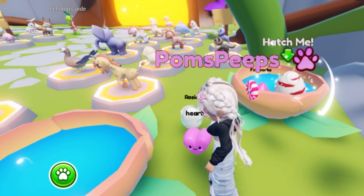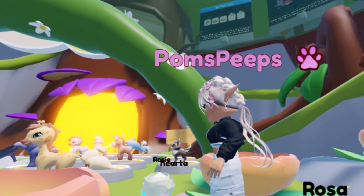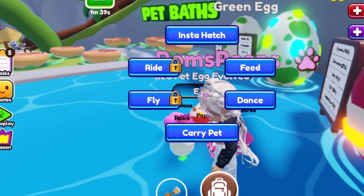All right y'all, we are hatching this egg — it's number three, the red egg, so just a normal red egg. Let's see what we get — oh my gosh I'm so nervous, what's it gonna be? Oh, I got a sheep!